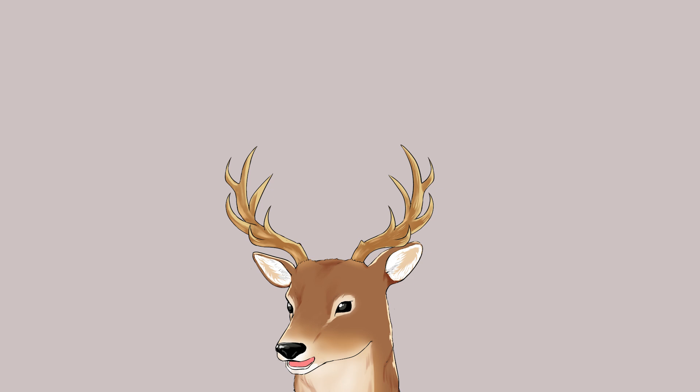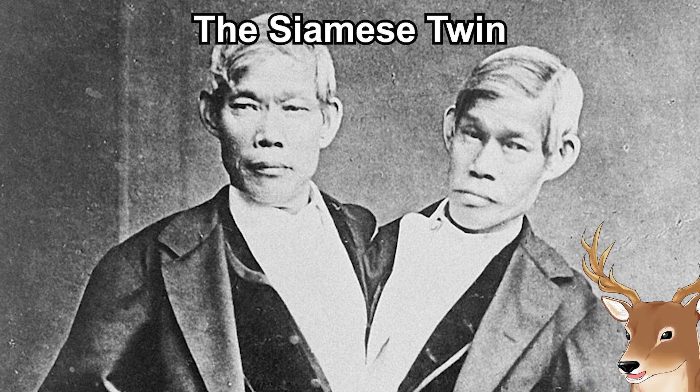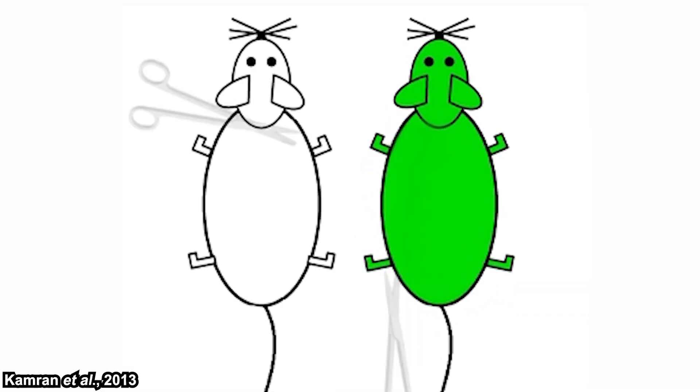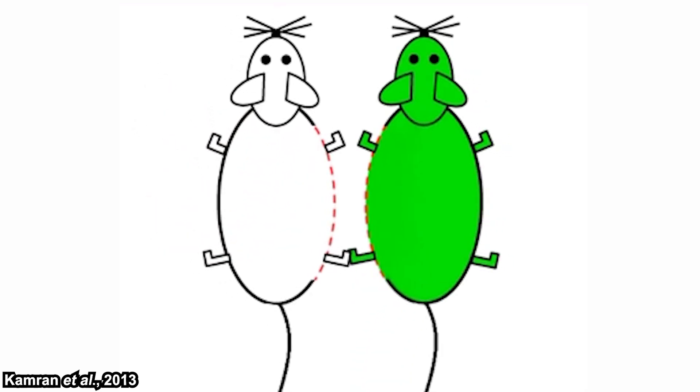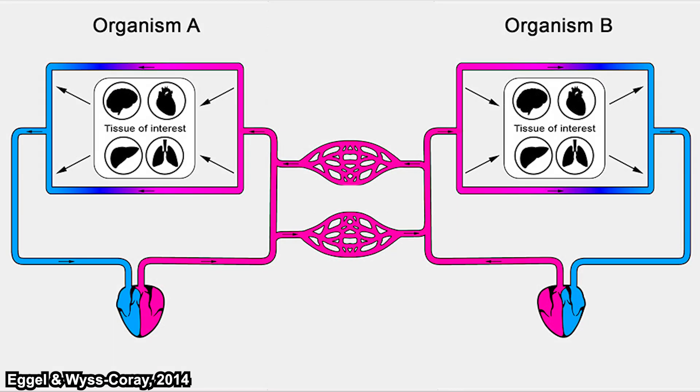So, how did this peculiar experiment begin? The origin is actually the Siamese twin — the fascinating condition of two brothers now commonly known as conjoined twins. Two centuries ago this was a really unique phenomenon, and scientists asked many questions. But of course they couldn't do experiments on the twins because that's unethical. So in the 1860s, Paul Byrd introduced the technique: he took two albino mice, cut the skin on one of their sides, and stitched them together. Quite simple and perhaps unbelievable — but it worked. The circulatory systems of both mice combined into one integrated system. That was phenomenal, and it was his doctoral thesis, published as 'La Greffe Animale.'